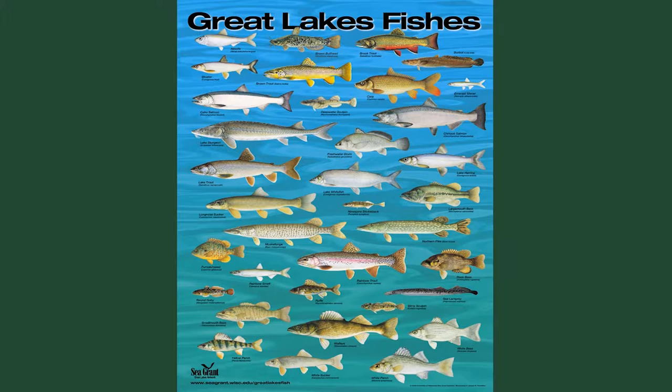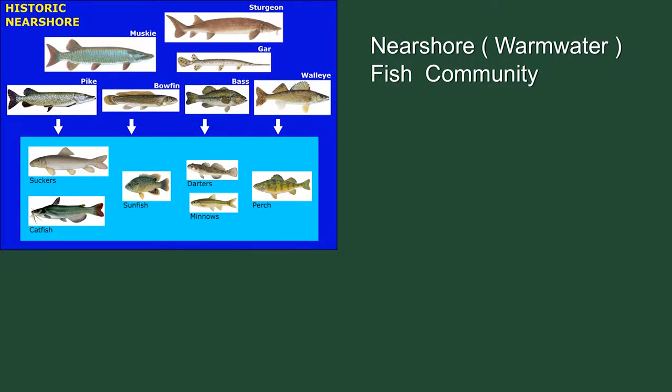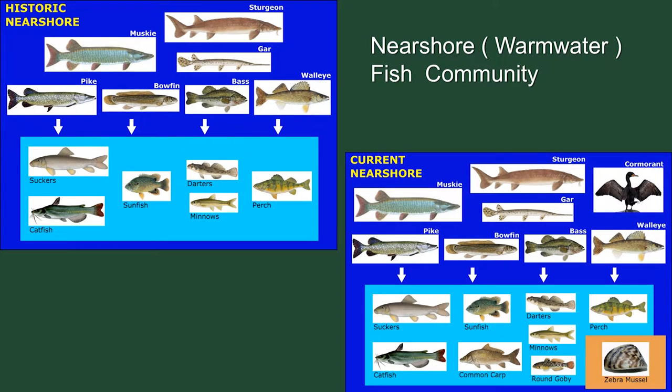The near-shore fish community — this is what we see mostly within the archipelago — is dominated by muskie, sturgeon, gar, walleye, bass, bowfin, and pike as the predators, feeding on a very large and diverse prey fish species list.